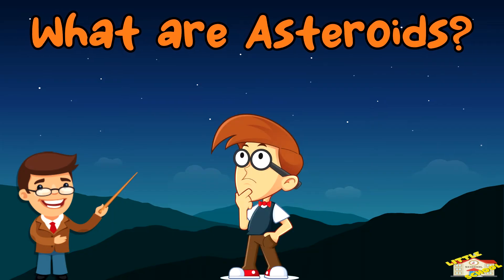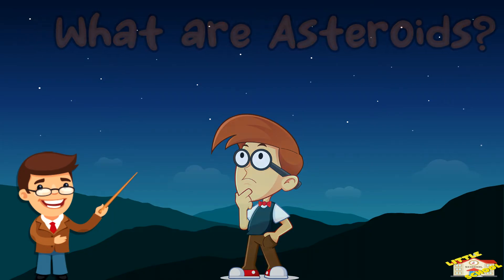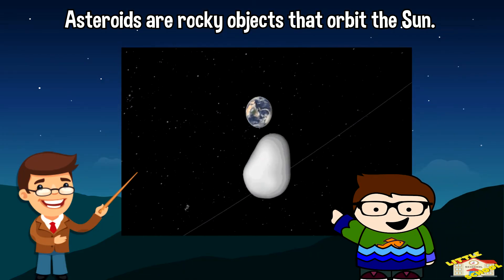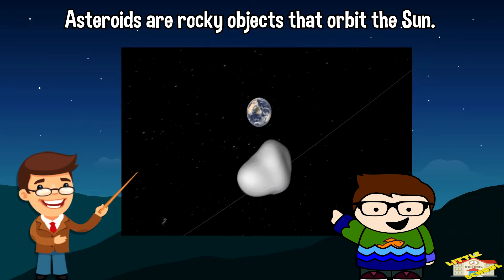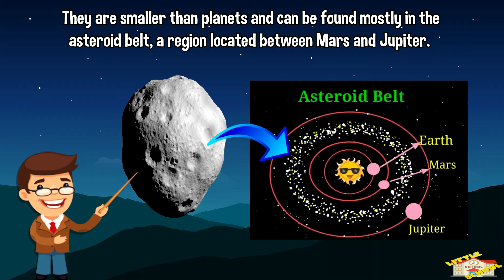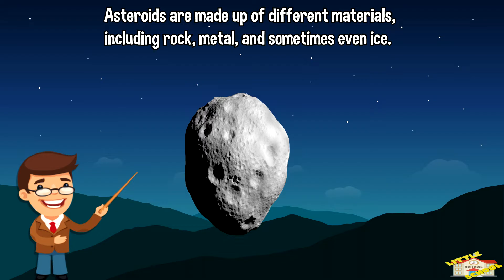What are asteroids? Asteroids are rocky objects that orbit the Sun. They are smaller than planets and can be found mostly in the asteroid belt, a region located between Mars and Jupiter. Asteroids are made up of different materials including rock,